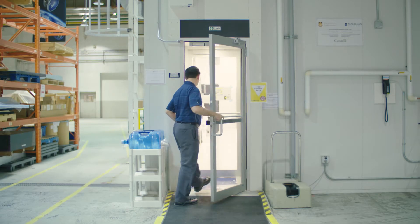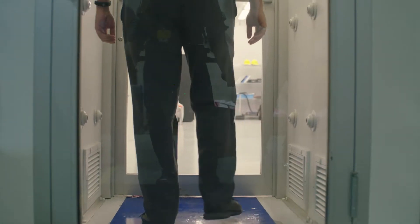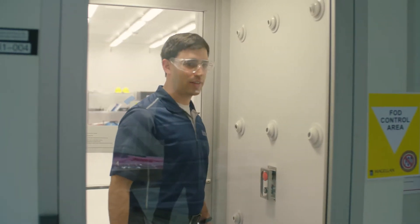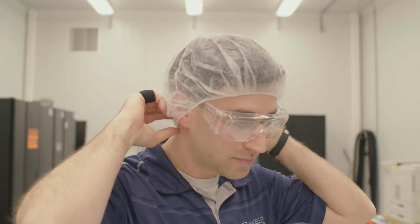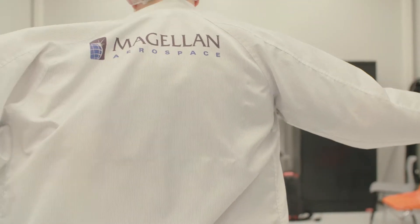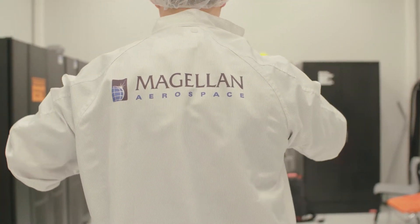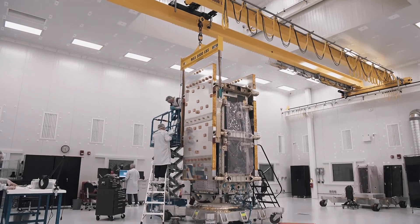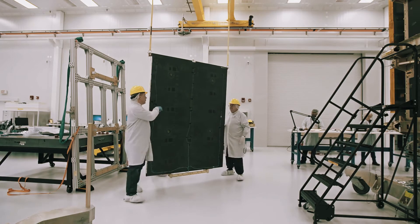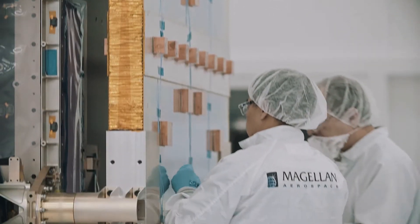Here at the Advanced Satellite Integration Facility at Magellan, scientist Dario Schor is getting cleaned up to go to work. I'm a software developer at Magellan Aerospace working on flight software and ground support tools for various satellite missions. This is the room where we assemble the satellites and test them before they get sent to put on a rocket and launch into orbit.